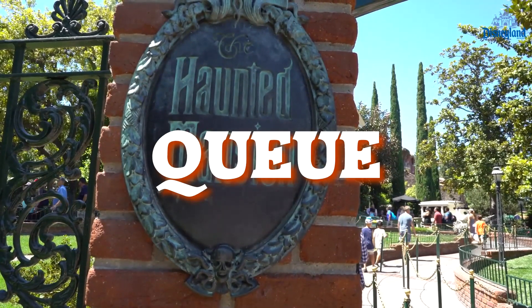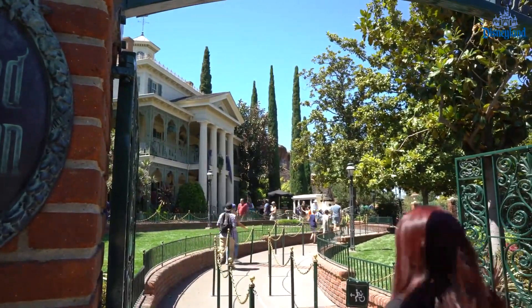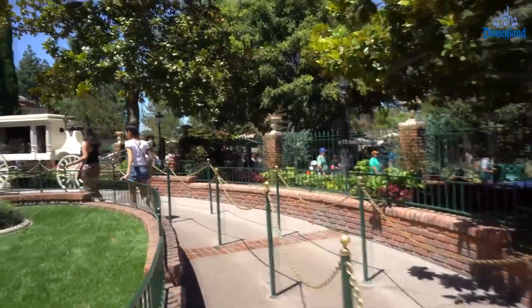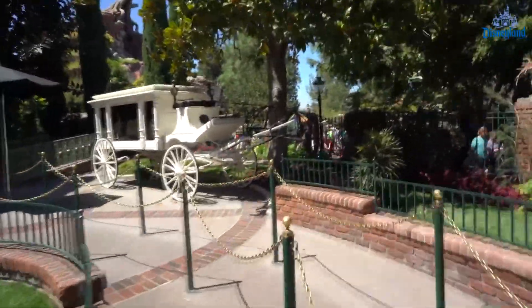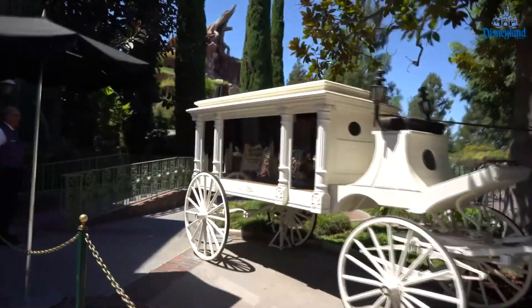After passing the front gate at Disneyland, you'll find yourself embarking on a somewhat winding path towards the front of the mansion. Soon you get to walk by a horse-drawn hearse that is white, and there's a ghost horse attached to the reins that seems to be nibbling on a tree. If the queue is short enough, you can walk right up to the front door. If it's a bit longer, you'll end up walking past the Pet Cemetery, which has some fun tombstones to read.